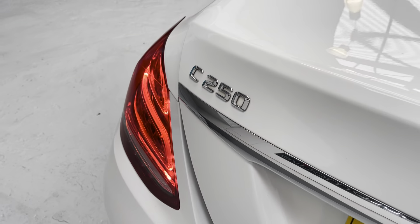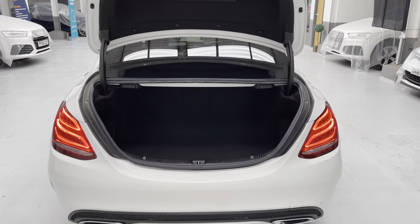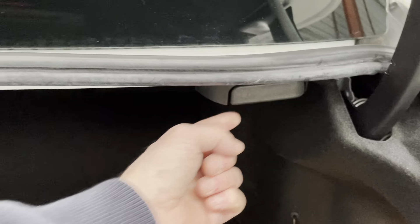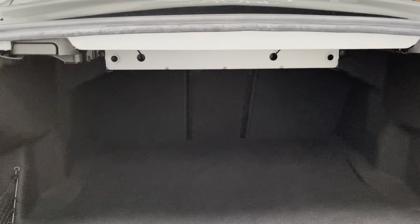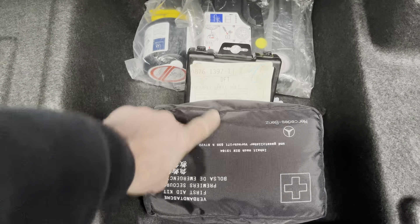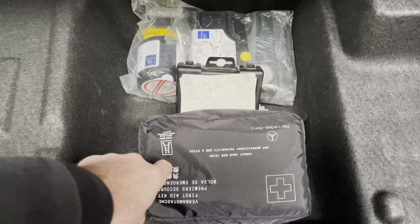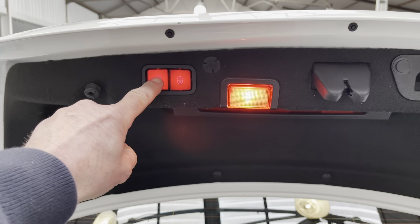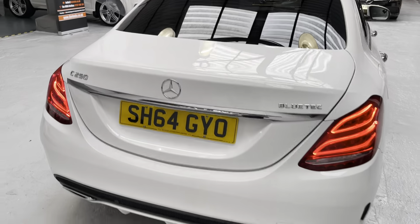I'm just going to show you the auto boot. We have the 60/40 split for the rear seats — plenty of room in the back of this C-Class. Underneath we have the tyre mobility kit, the all-important locking wheel nut key, and the first aid kit which comes with the Mercedes-Benz. We have these little stowage nets both sides just to stop any items from rolling around in the rear.